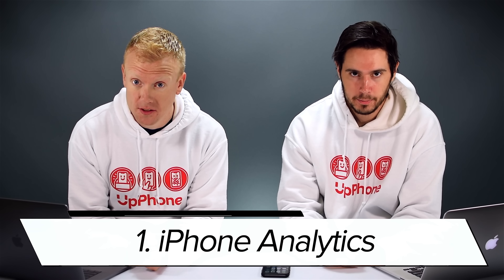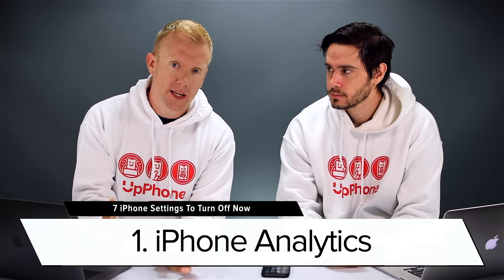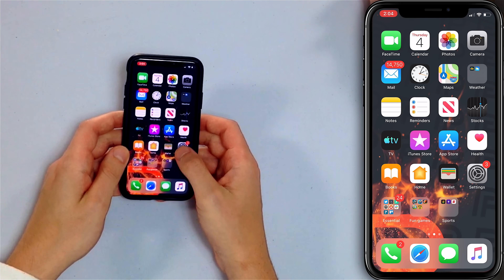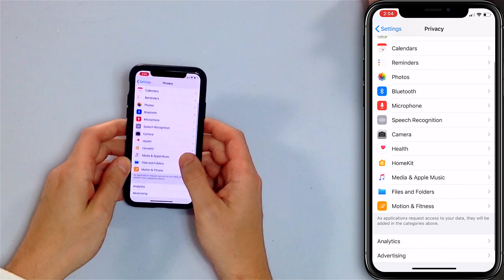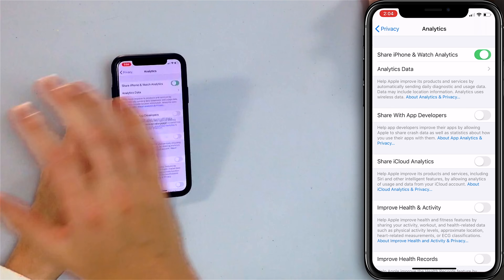The first setting is iPhone Analytics. iPhone Analytics sends data from your iPhone to Apple, which drains your battery and presents a privacy issue about how you use your phone. It's so they can improve their products, but that's their job. To turn it off, scroll down to Privacy, scroll down to Analytics, and turn off Share iPhone Analytics.